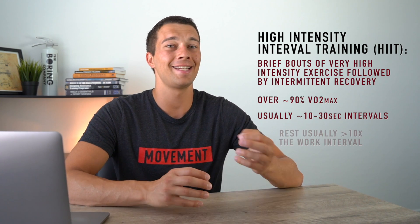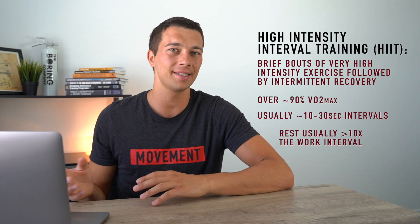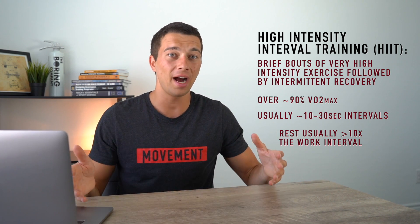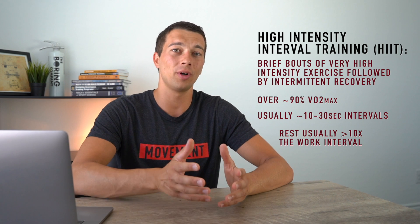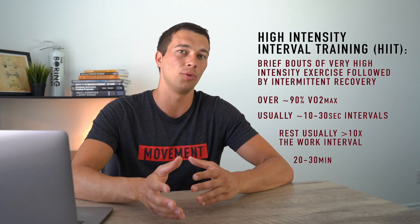That rest is usually at least 10 times the work time — so if we're working for 20 seconds, we'd be resting for about 200 seconds. Another important thing about HIIT training is that typically we're limited in time, so we're not going to do this for an hour. We're typically going to do maybe eight rounds of those 20-second bouts of really high intensity efforts, meaning a HIIT protocol is around 20 to 30 minutes at the most.